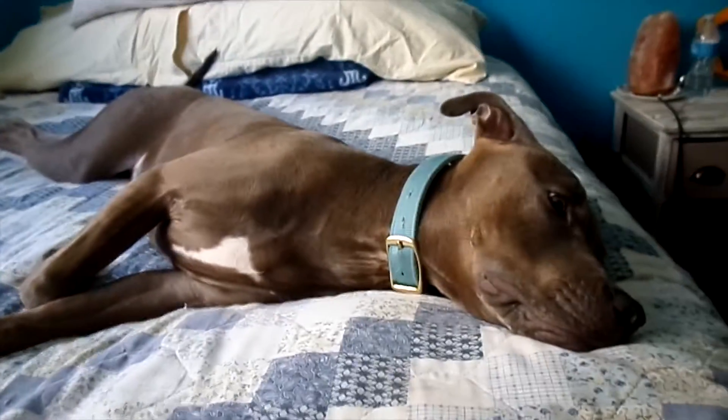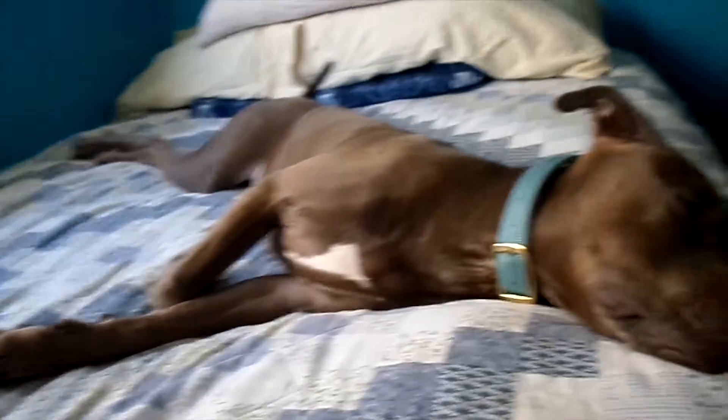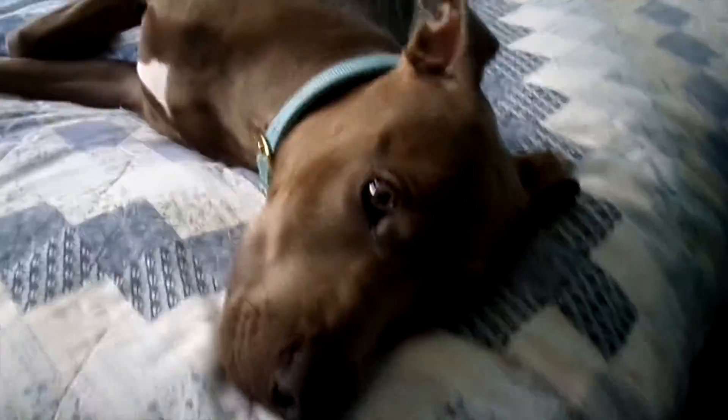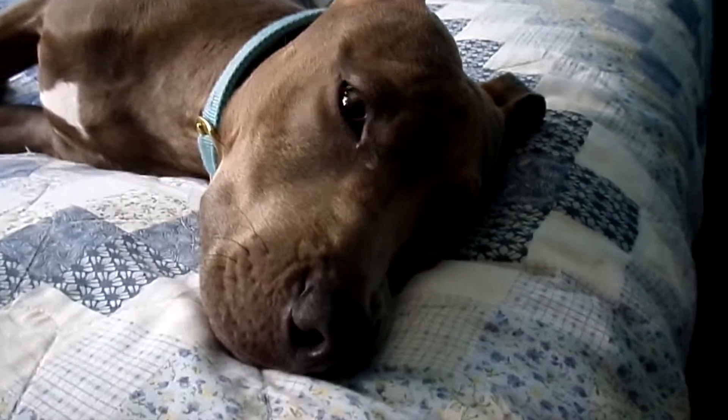So let's get on to the content that you guys clicked for — all of my animals! We can start with the little one that was behind me during my intro. This is Milo taking a nap on my bed. He is my American Staffordshire Terrier puppy. He's about 11 months.